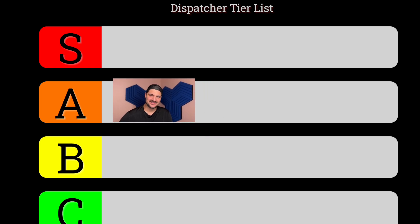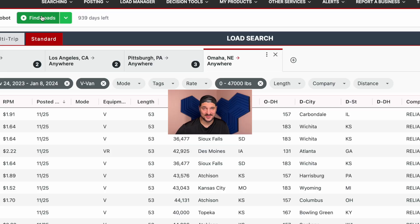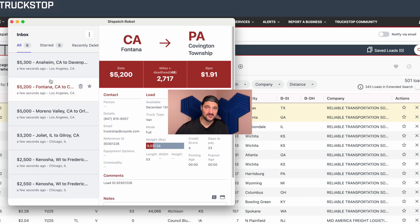Next, the A-tier dispatcher is loading multiple trucks, has multiple searches open, has got the hang of this dispatching thing and is pretty good — but jumping between searches is still a pain. This is why we made the load inbox. When you click 'find loads,' all of the good loads from the multiple searches come into one area, the load inbox.